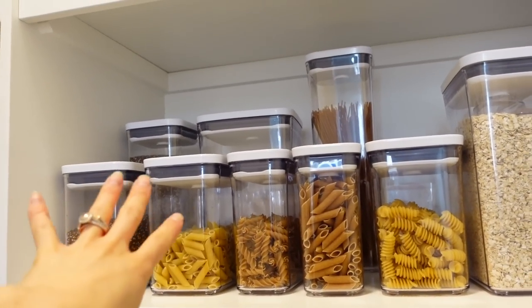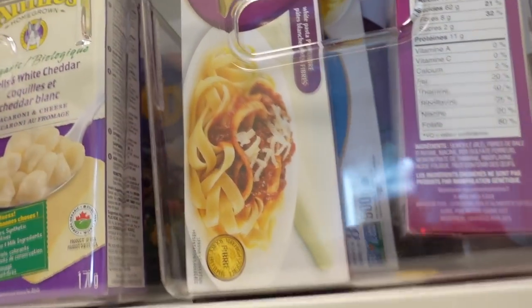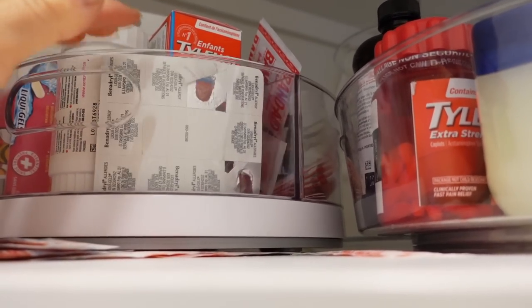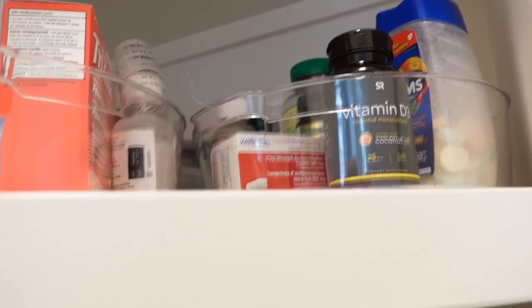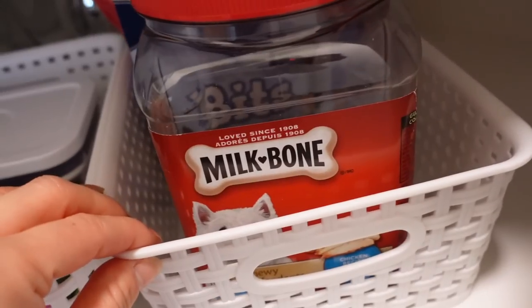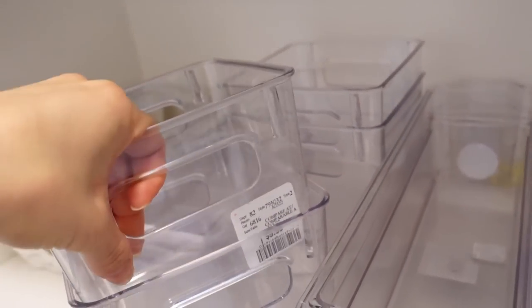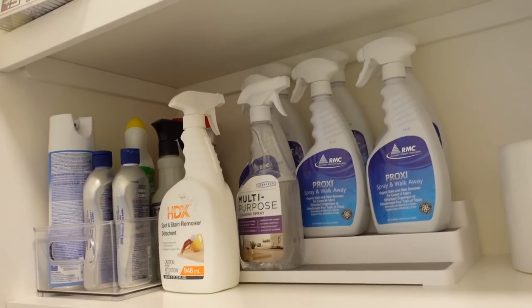Up here I have canned foods and stuff, which all came in these inserts. The girls are huge macaroni lovers, so I've got a bunch of Annie's up here in these same Tupperwares. These tiered organizers are really awesome for storing your vitamins. Over here I've got a bunch of coffee pods. We also have Max's stuff — treats and doggy bags. I'm still working on this pantry area, but once it's fully finished I'll show you guys again.